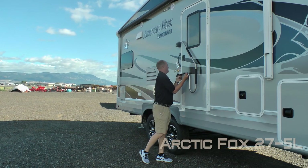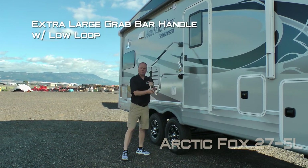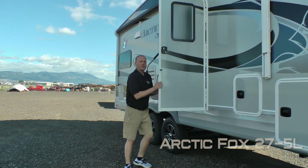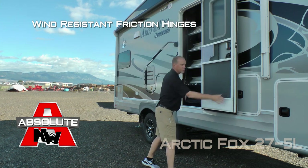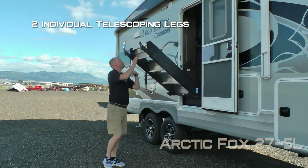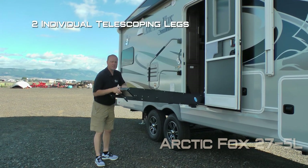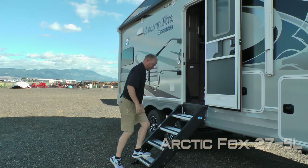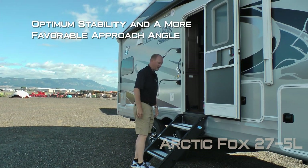At the main entry door you'll find an extra large grab bar handle with low loops so you can grab on all the way up the coach. The entry door features a friction hinge which renders your entry door wind resistant. There's also a more ride step above the entry step with two independently telescoping and adjustable legs so you can dial in the perfect level, giving you optimum stability and a more favorable approach angle.